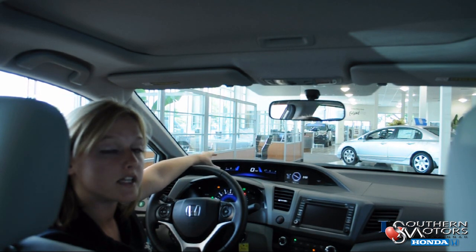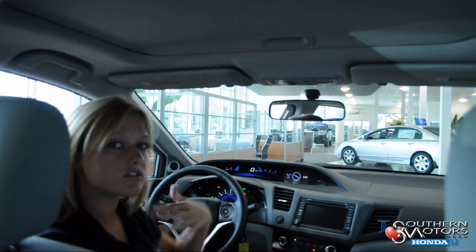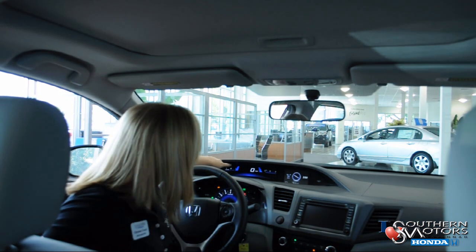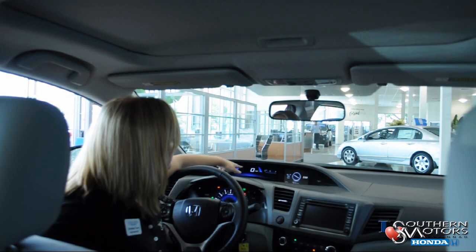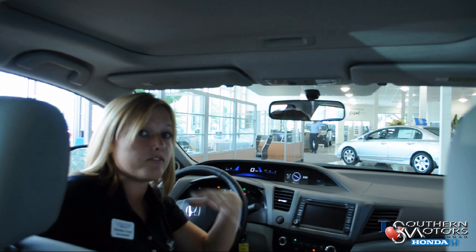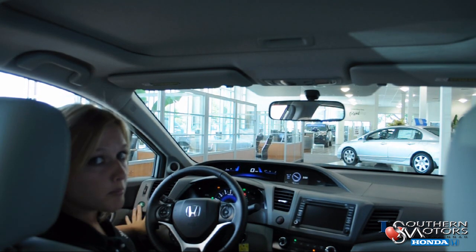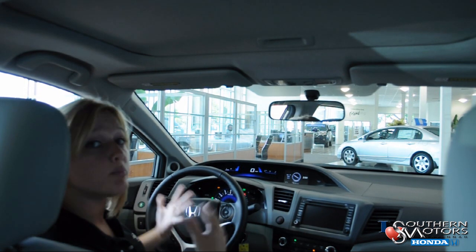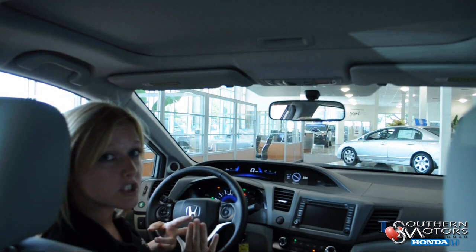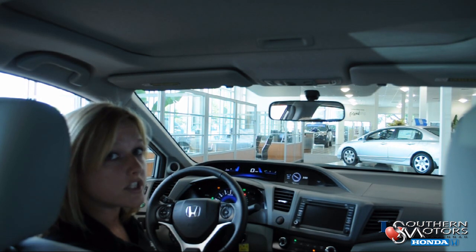The 2012 comes standard with Honda's Eco Assist system. It used to be standard on only hybrids, but is now standard on the Civics. The bars on either side of your speedometer change from blue to green the more efficiently you drive. Coupled with that, the Econ button reconfigures your throttle system, your automatic transmission shift mapping, and your climate control for greater efficiency.